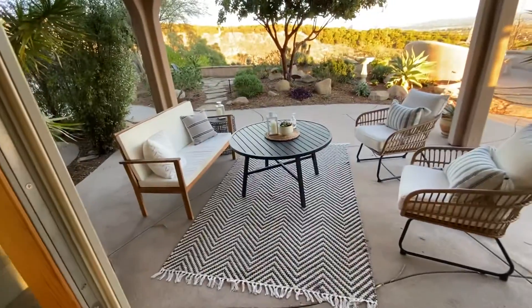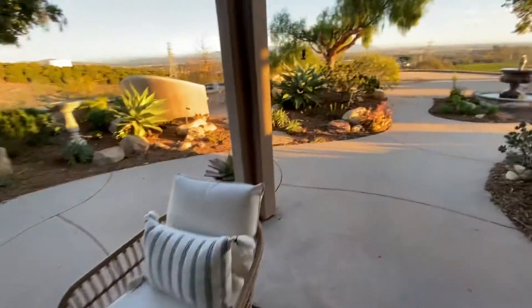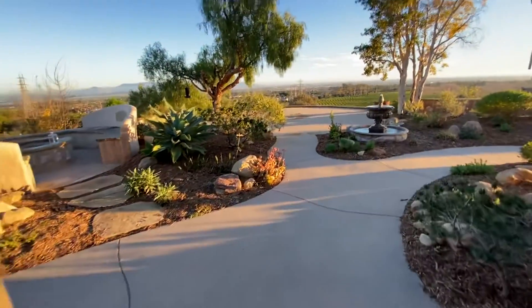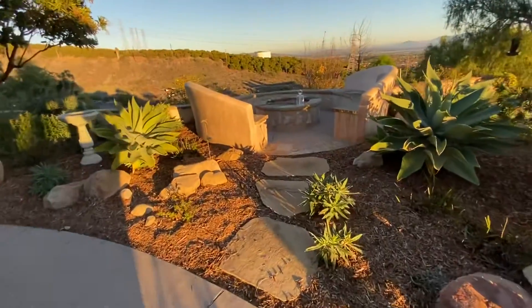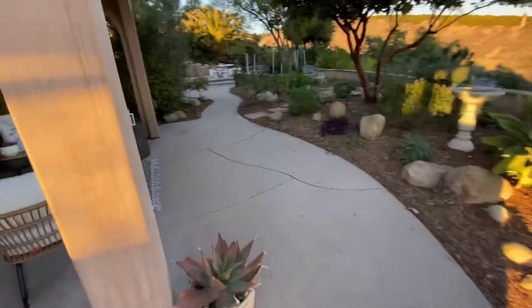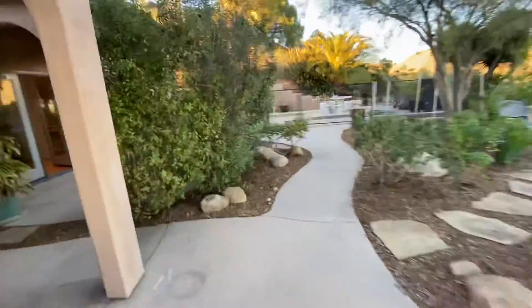I'm going to take you outside to see all the beautiful hardscape. Here's a private patio area outside of the living room. This property has also been used for various weddings. You can see that beautiful area over there — fountain, wonderful fire pit.